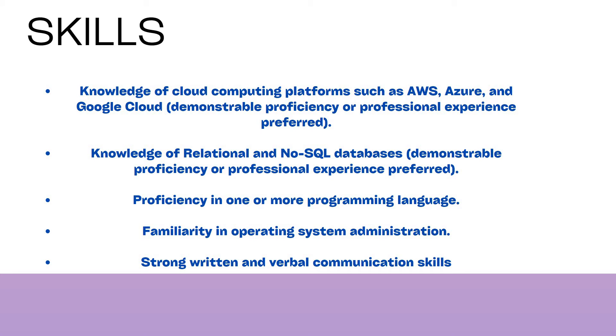The technical skills needed for this job role: since they are hiring for Cloud Ops Engineer, you need to have knowledge of cloud computing platforms such as AWS, Azure, and Google Cloud Platform. You also need knowledge of relational as well as NoSQL databases, and proficiency in at least one programming language — knowledge of more than one is an added advantage. Familiarity with operating systems is also required.